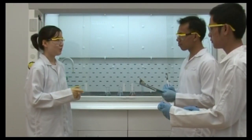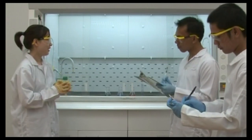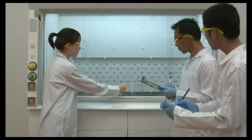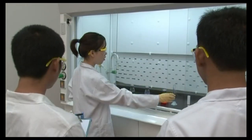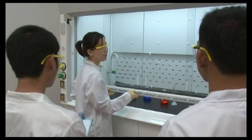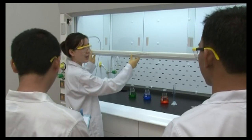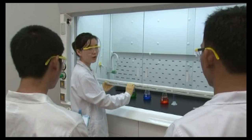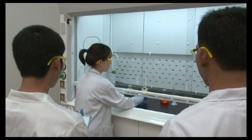Prior to starting work in a hood, evaluate the hazards and consult with the laboratory safety officer to develop appropriate safety protocols and hygiene plans. Adequate planning and preparation is the key. The hood user should know the chemical hygiene plan or standard operating procedure of the hood. Procedures should be designed so that safety can be ensured whenever hazardous materials might be released.